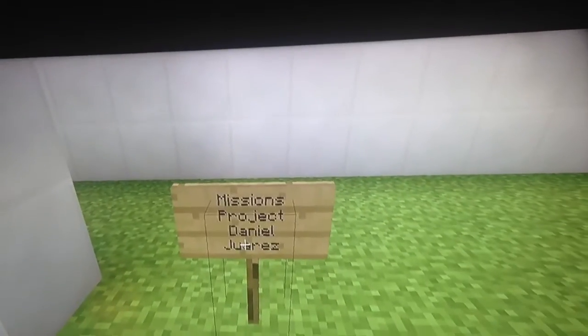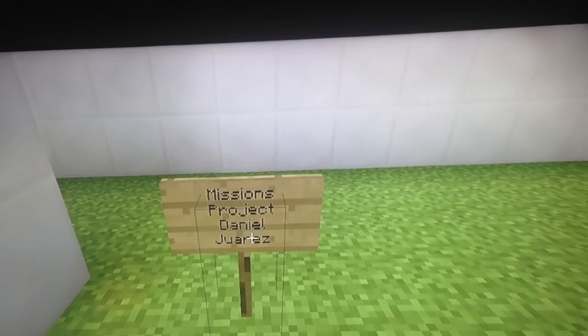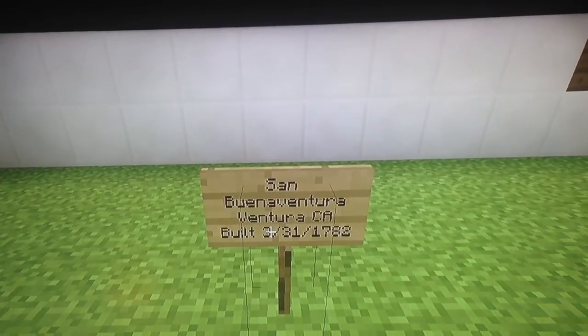This is my mission. I'm Daniel Juarez. San Buenaventura was built on March 31st, 1782.